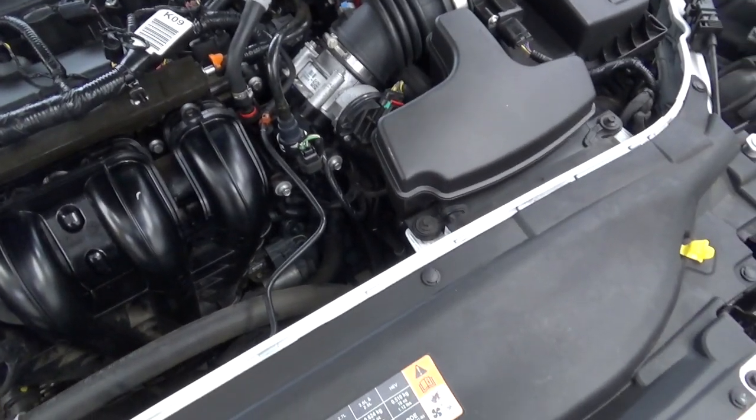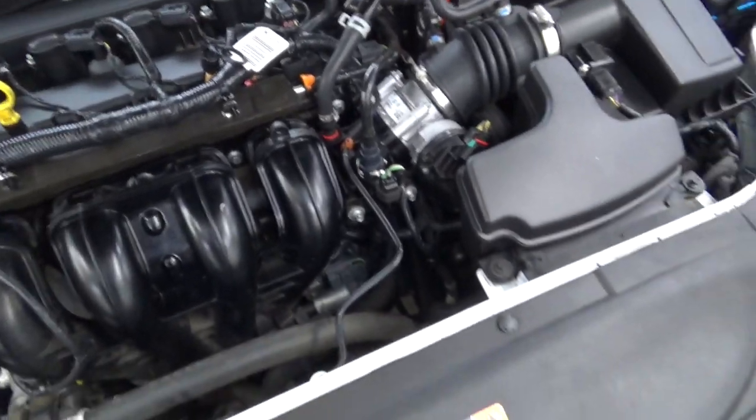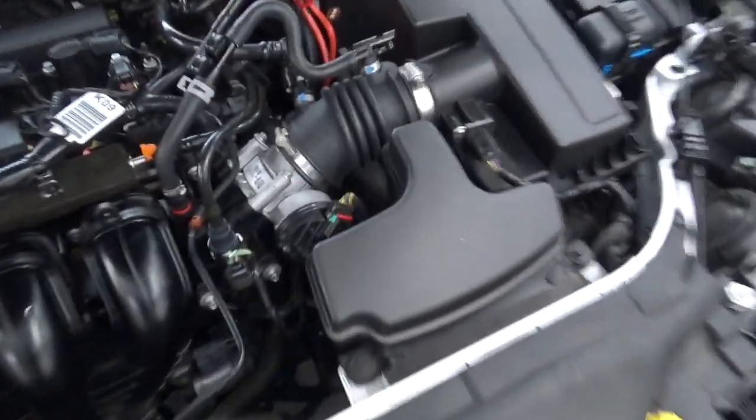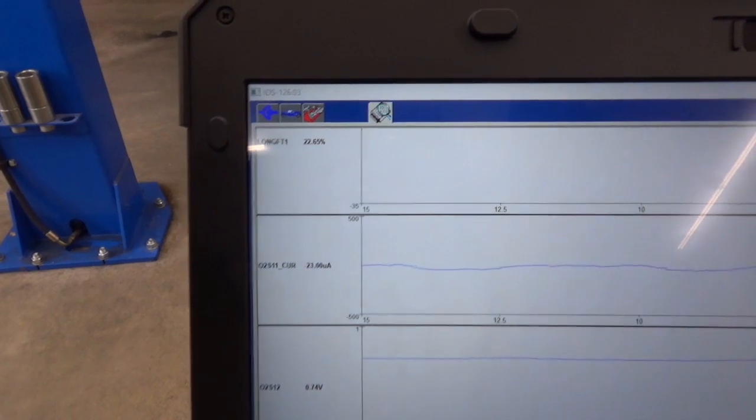Howdy everyone. Got an '18 Fusion with 100,000 miles, this one has the 2.5 in it, and it's got a check engine light P0171 bank one lean. I cleaned the throttle body and air flow meter and I'm monitoring these PIDs in IDS — you can see it here at idle warmed up.